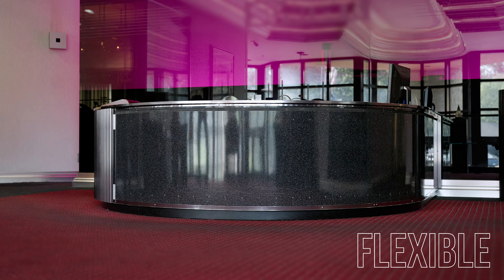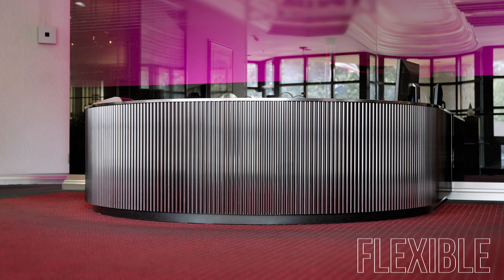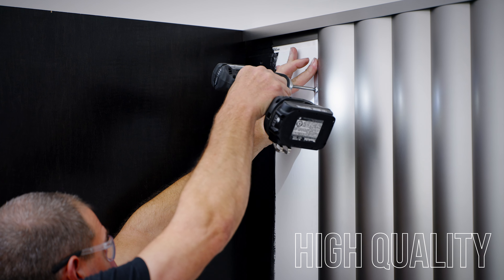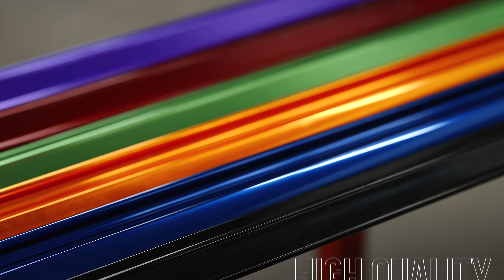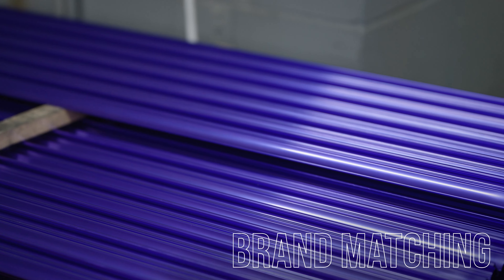Axia covers any surface with dimensional texture and style. It's made to be applied to any number of surfaces and can be modified in the field to fit your specific use. And it enables you to stay on brand with the ability to perfectly match your color palette.